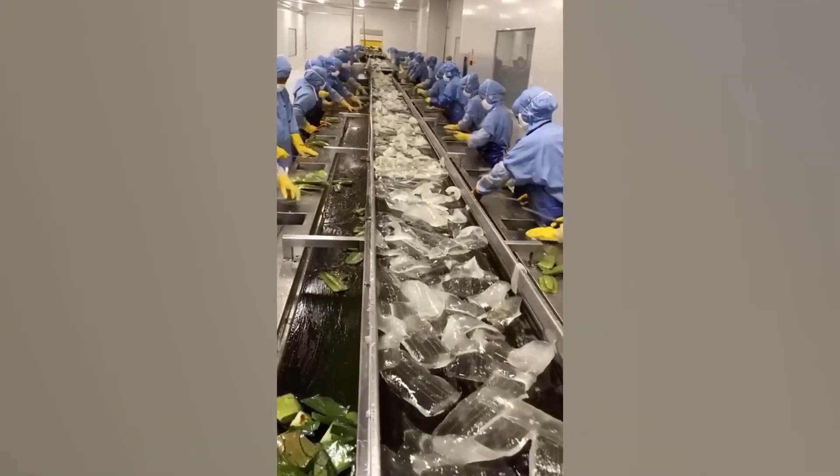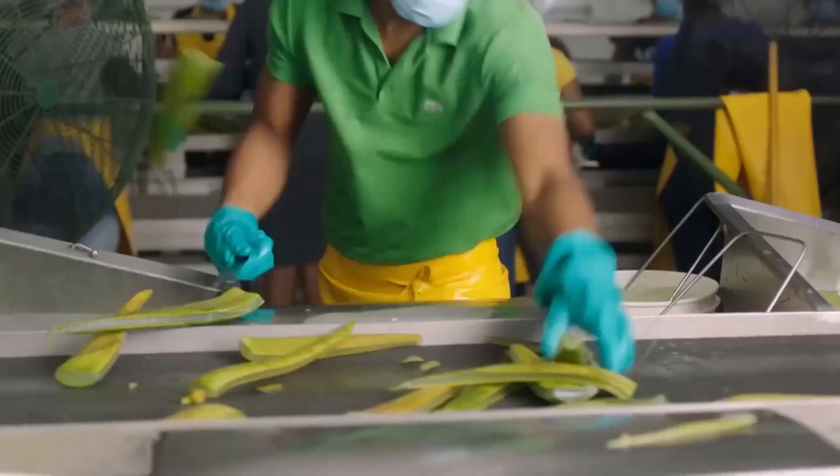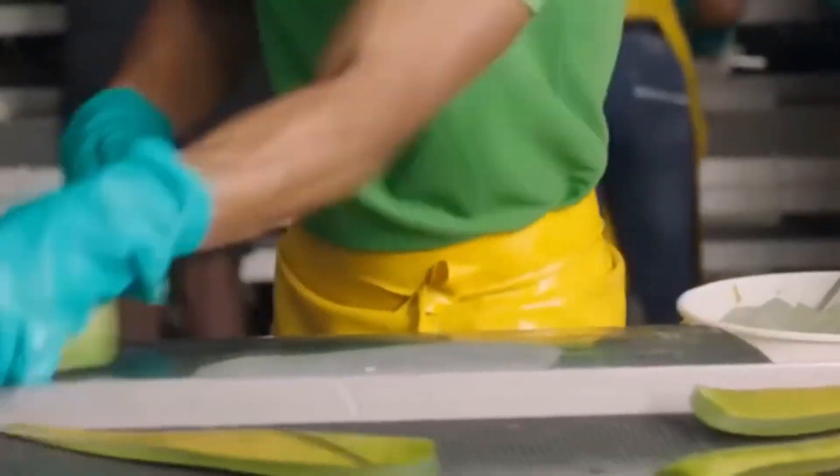This aloe vera processing plant turns the beloved succulent into a soothing skin cream. After sorting and slicing off the leaves, the jelly from inside is filleted and collected by some quick workers with knives.